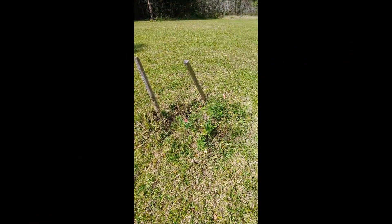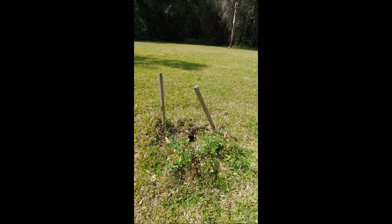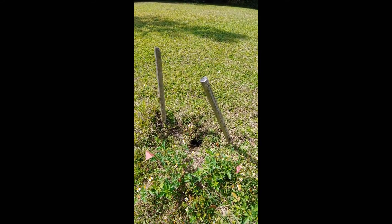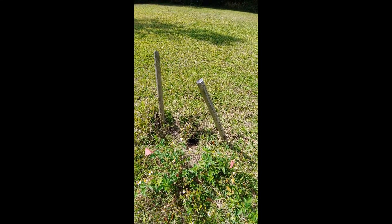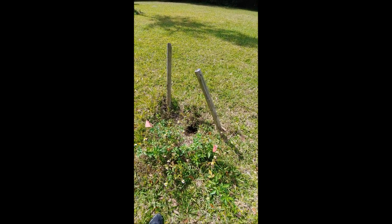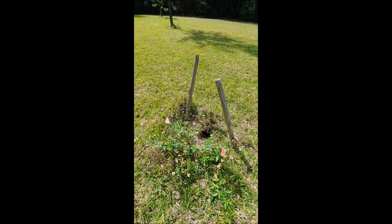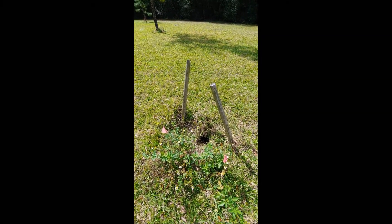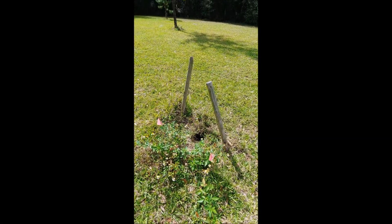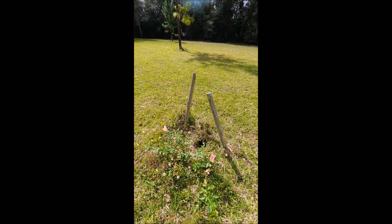Remember what I said a few minutes ago about being respectful of nature? Well, Bok Tower does the same thing. They have marked this small little gopher hole here as a warning for tourists and other people walking up on it, so you don't disturb it — much like sea turtle nests are marked when you see them on the beach. Just be aware of things like this as you're out walking around and have a great time.